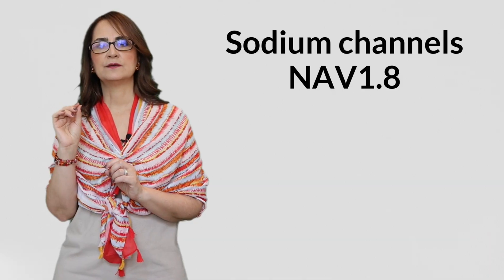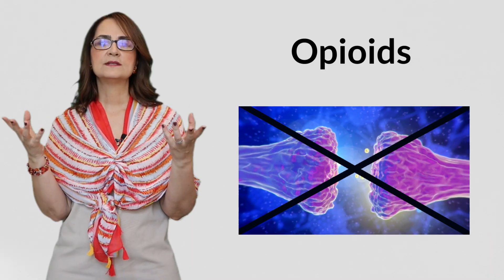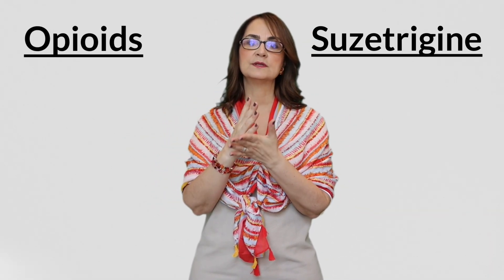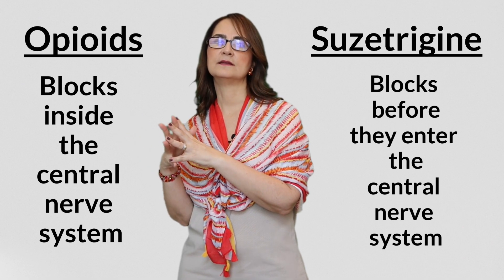Suzetrigene acts on the sodium channels NAV1.8, blocking them. These sodium channels are found in the dorsal root ganglia, or DRG. So Suzetrigene blocks the pain signals before they enter the nervous system, contrary to opioids, which enter the nervous system and activate mu, delta, and kappa receptors in many parts of the spinal cord and the brain. Once these receptors are activated, those neurons are not able to transmit dangerous signals — that's how opioids act. Both Suzetrigene and opioids stop neurons from transmitting danger signals to the brain, but Suzetrigene blocks them before they enter the central nervous system, while opioids block them inside it.